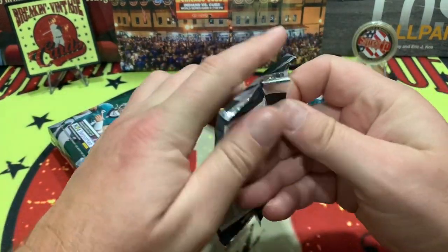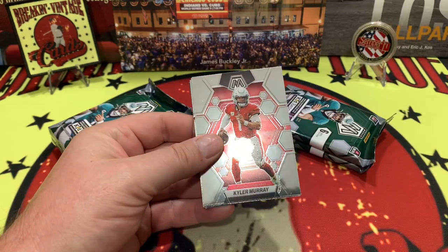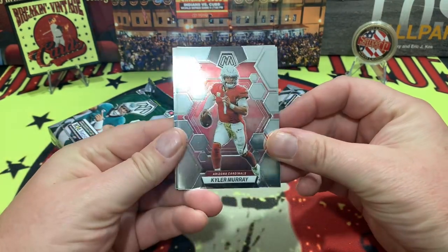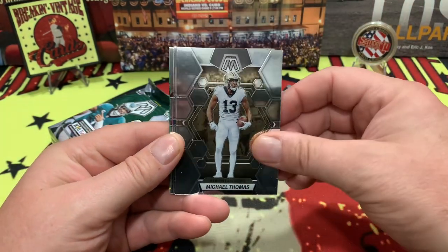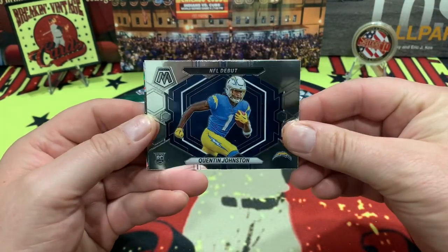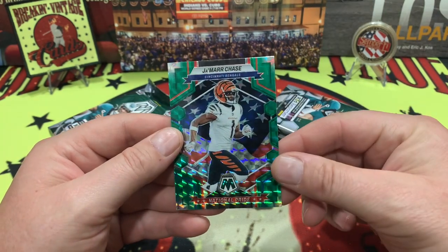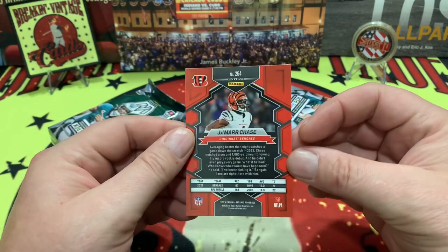Leave a comment below and tell us what you think about this product if you've already ripped into it. Mosaic is a pretty nice looking product overall. There's a little bit of color back there — probably our first parallel. We've got Murray, Thomas Renfro, Quentin Johnson who is in pretty much every product out there, Jaire Brown for the 49ers, and right behind there — Jamar Chase on the national pride parallel. Very nice!